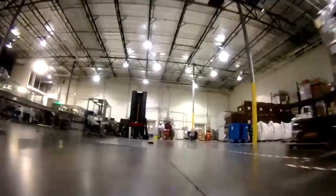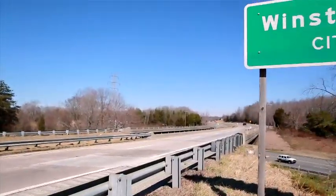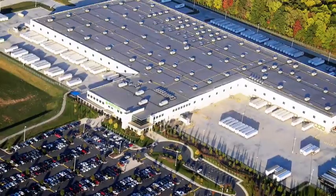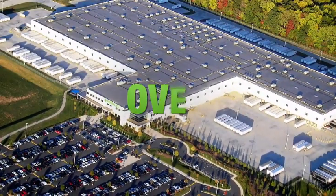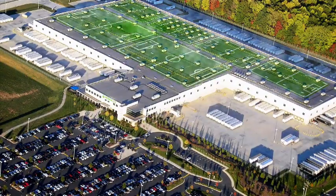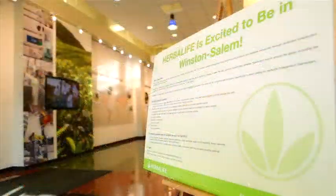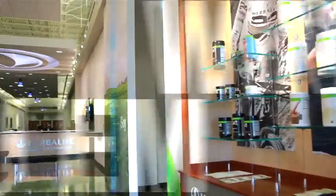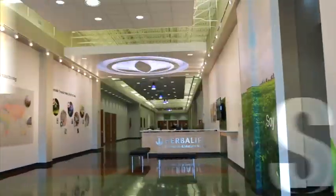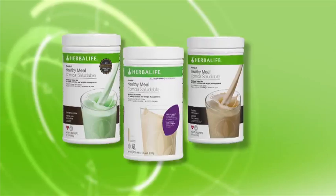As the Changsha facility came online, Herbalife purchased a plant in Winston-Salem, North Carolina, which will become the largest HIM facility to date at over 46,000 square meters — roughly the size of six and a half football pitches. Once fully operational, it'll be the highest output Herbalife manufacturing facility yet.